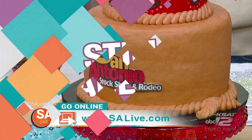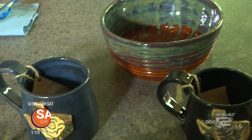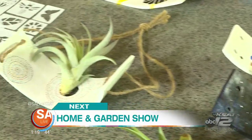Still ahead on SA Live, a fashion show for a very good cause — you won't believe how little these outfits cost. Goodwill is here to share more. And next, we're getting a taste of what you can experience at the Home and Garden Show: decor, gardening, a little bit of everything.